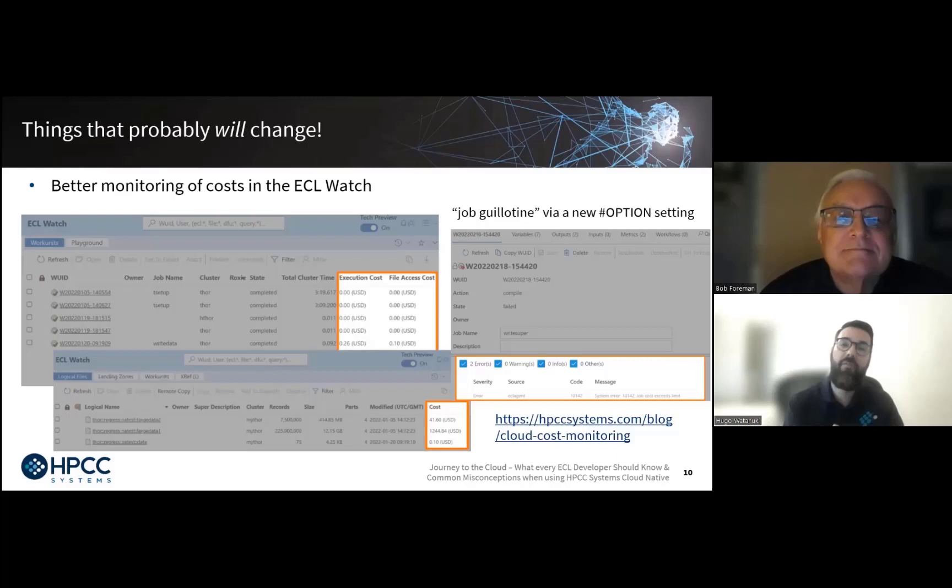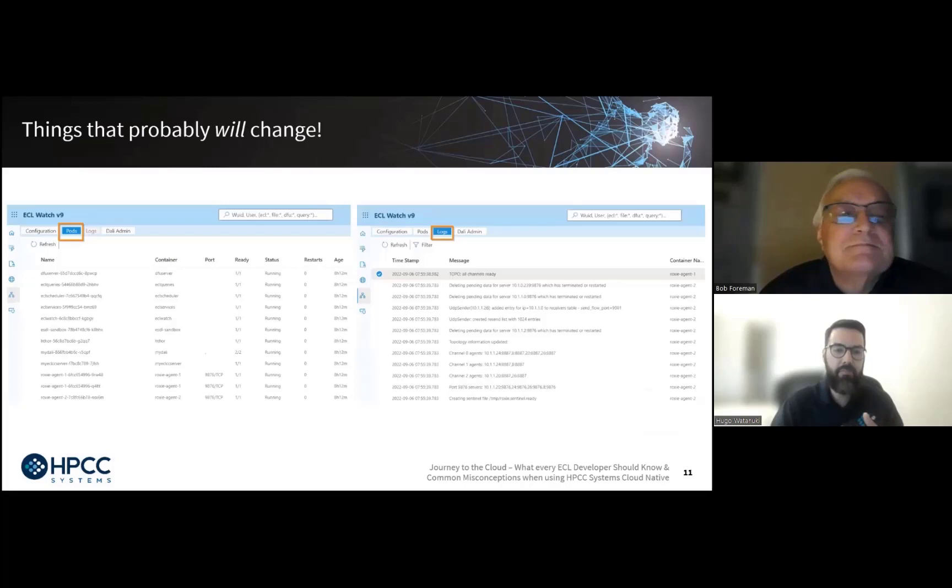Cost management could be a talk in itself — there's a very interesting blog available on our website if you want more details. The second item: if you have the habit of looking at cluster components and log files, be aware that in ECL Watch 9 there's a new topology section where you can see the status of your HPCC Systems pods and services from the Kubernetes cluster you're running on, and you can also access the raw logs from these components.